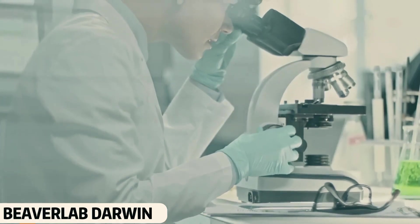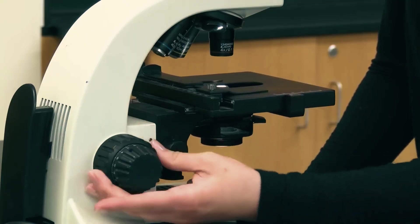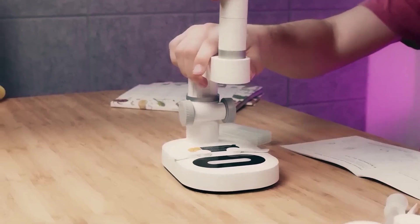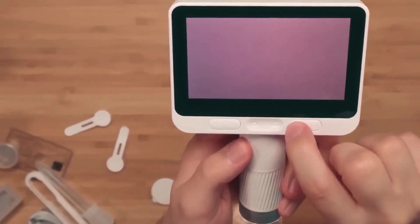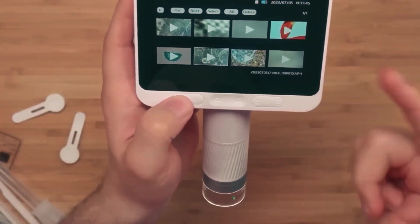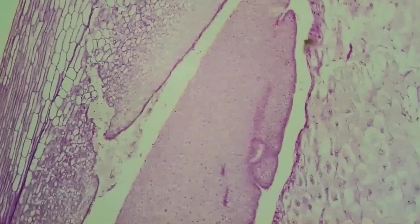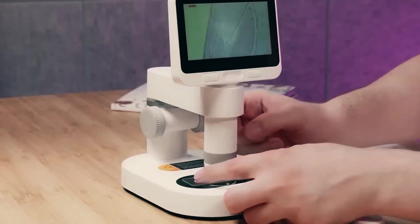Beaver Lab Darwin. Microscopes are usually large devices found in labs, but what if you could use one at home? This advanced digital microscope can be used both indoors and outdoors. It shows high-quality images of even the tiniest objects. Not only that, its screen is removable, making it very easy to use.